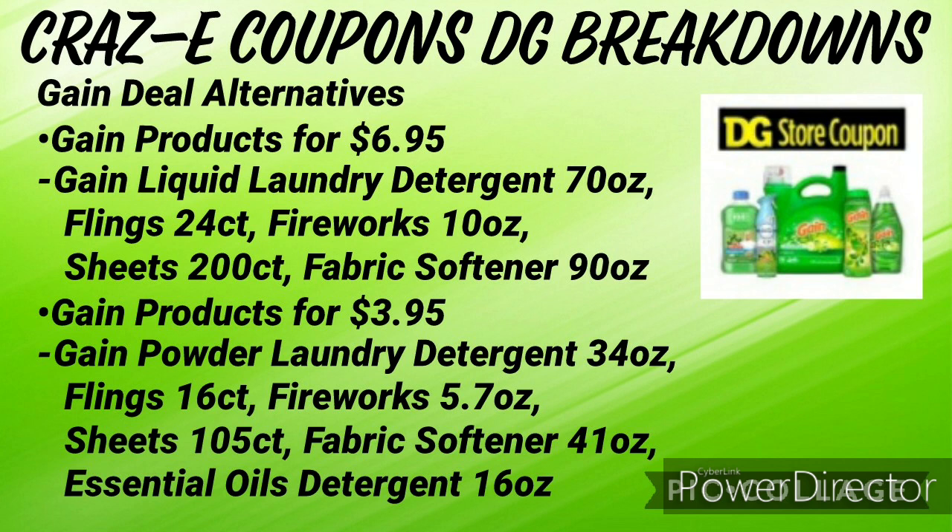Here are the Gain products for $6.95 working with the $2 off one digital coupon: the liquid laundry detergent 70 ounce, the flings 24 count, the fireworks 10 ounce, the sheets 200 count, or the fabric softener 90 ounce. Then we also have a $1 off one digital coupon working with Gain products priced at $3.95: the powder laundry detergent 34 ounce, the flings 16 count, the fireworks 5.7 ounce, the sheets 105 count, the fabric softener 41 ounce, or the essential oils laundry detergent 16 ounce. Please double check and scan your items in the app under the list feature to make sure that whatever scent of Gain product you picked up is working with the coupon.